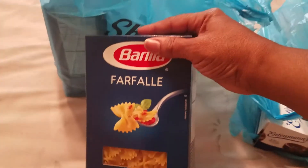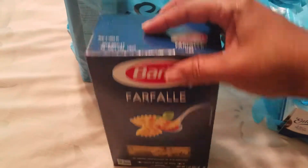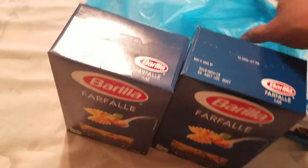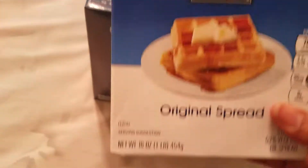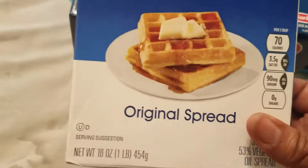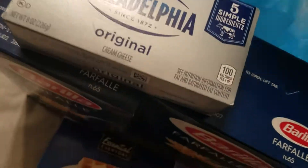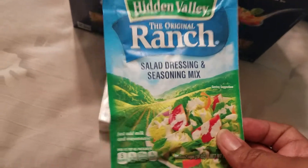I have this Barilla farfalle bow tie pasta — I have two boxes of this because I'm going to be doing pasta buffalo chicken. I have some Churn butter original spread essential, and also I need some Philadelphia cream cheese for the pasta, and also needed Hidden Valley ranch salad dressing and seasoning mix.